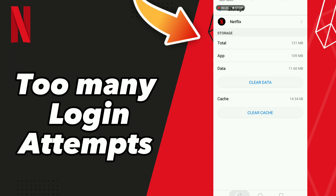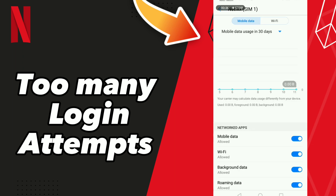After these steps, go to your data settings and turn off Wi-Fi, then turn your Wi-Fi back on. Or you can restart your phone.